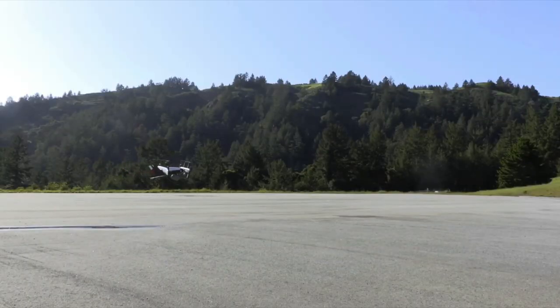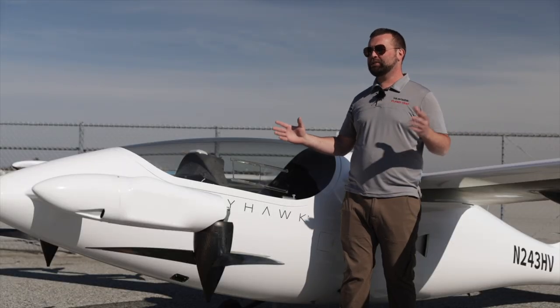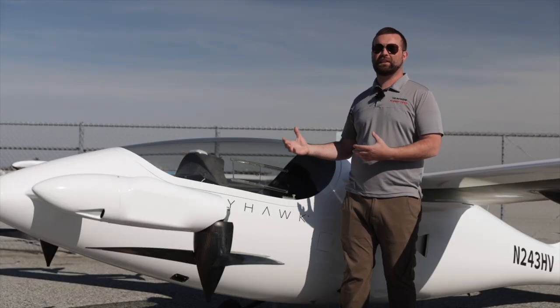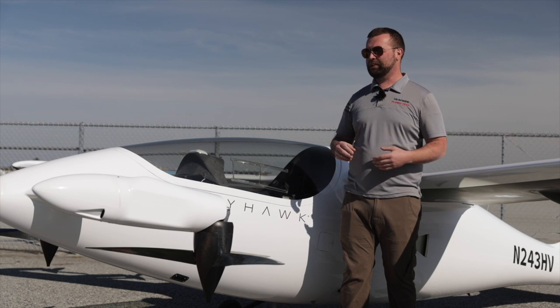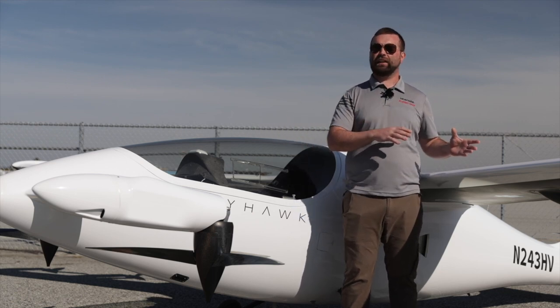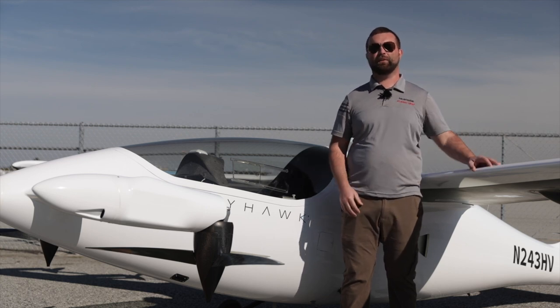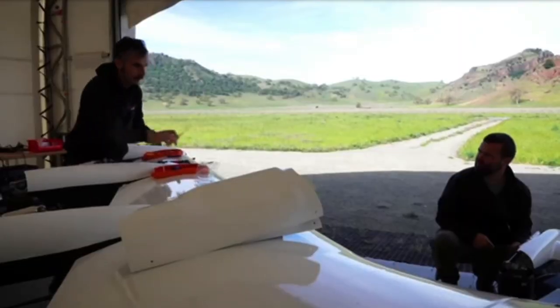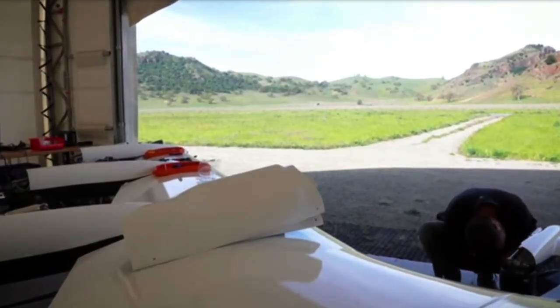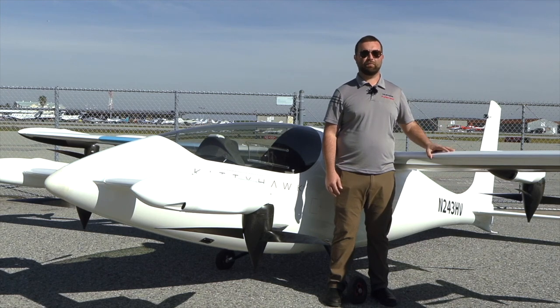Before Heaviside 2 existed, there was a Heaviside 1, built using carbon fiber tubes, foam, and a mixture of different composites and build methods. It was full scale but half weight, and allowed us to prove this was a configuration that was going to be viable and work well. It required very little infrastructure, and the small lightweight nature of the aircraft lent itself to being a very simple operation.